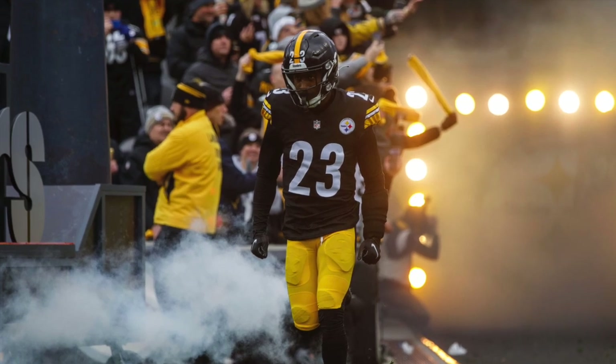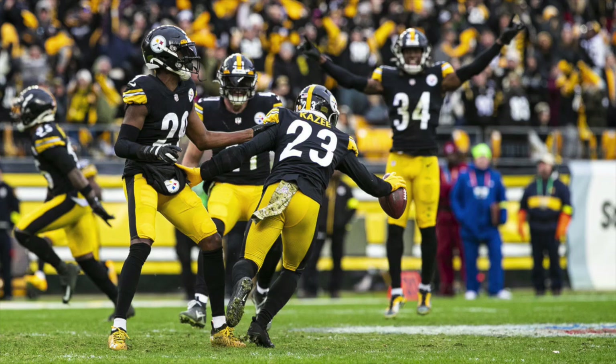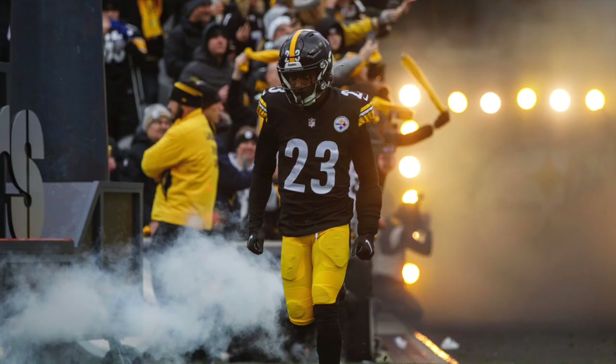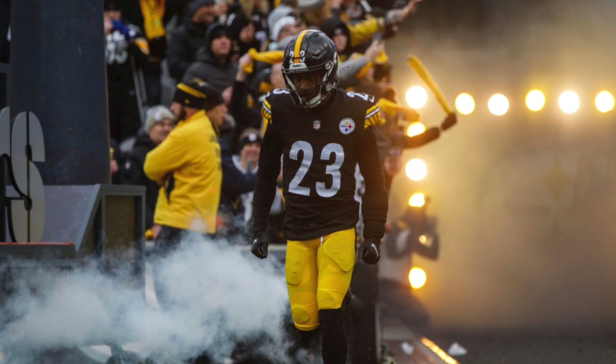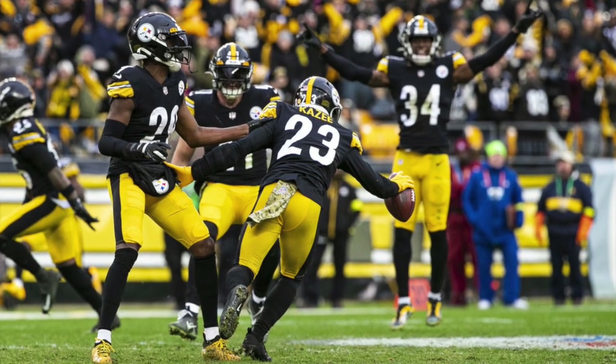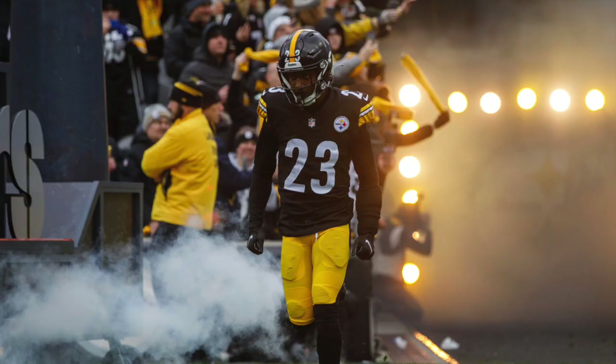Pittsburgh Steelers safety Demonte KZ is the key to the Pittsburgh Steelers defense that you probably really don't think about. The Steelers signed Demonte KZ last offseason, but as we all know, he got injured in the preseason and missed most of the year with a fractured, broken hand.